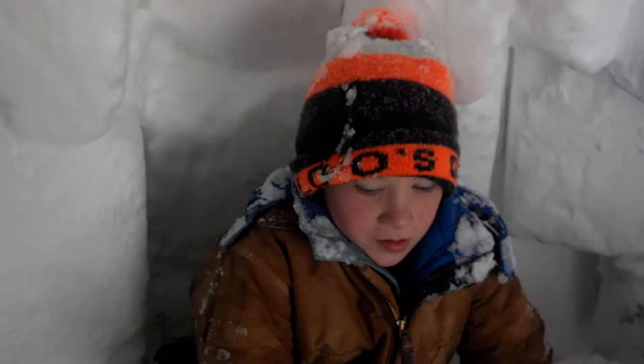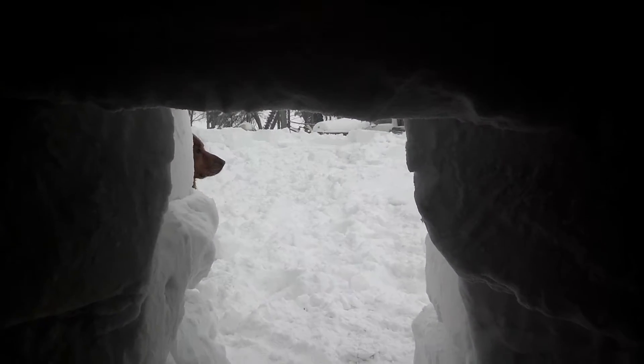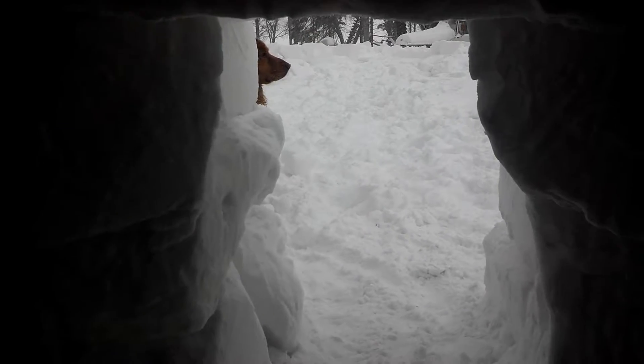Snoop's in here. As you can see, straight up, there's a couple little gaps, but it'll keep you warm, right? I'd say it's a pretty awesome igloo.